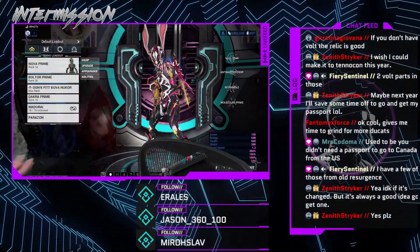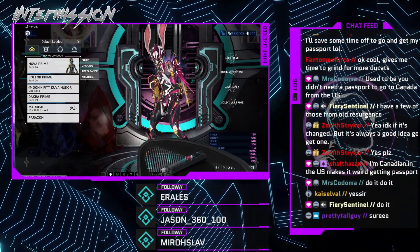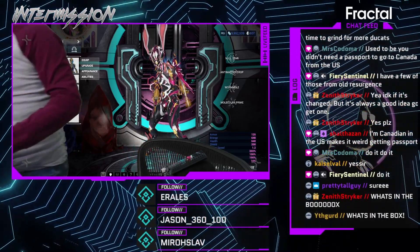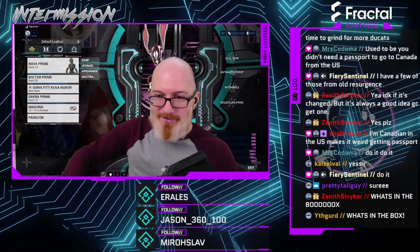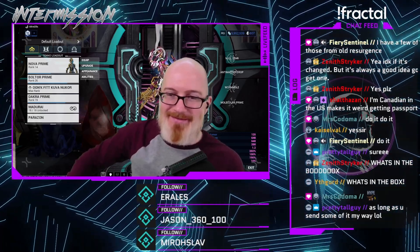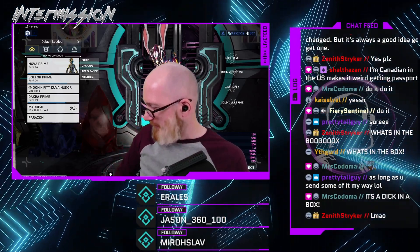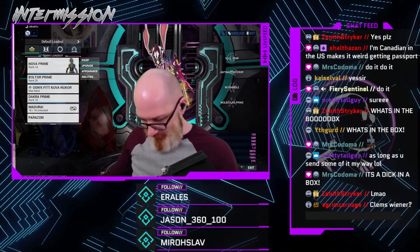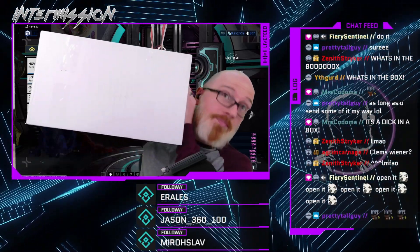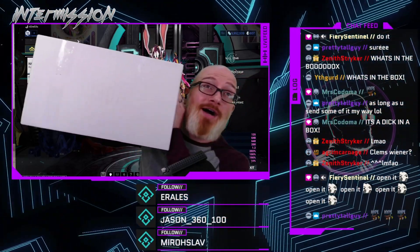All right. What's in the box? Open the box! This is the size of the box — you see it next to my head? It is not a small box.